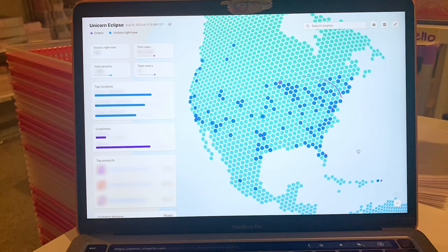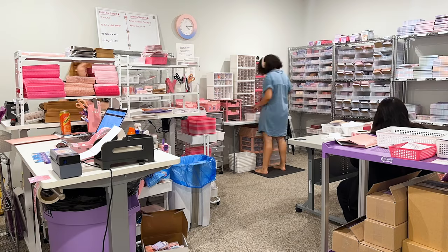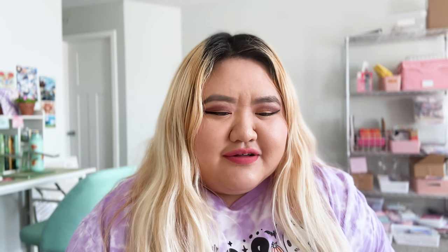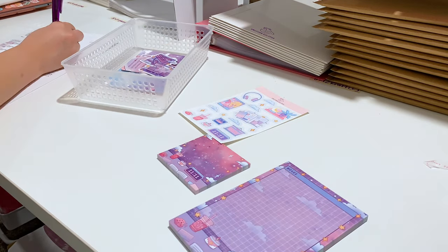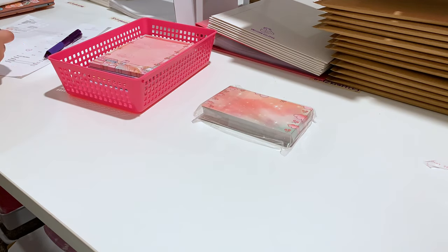Today I thought it'd be cool to vlog what a shop update looks like — I don't think I've ever done this before, so this will be something new. I thought it'd be cool to show behind the scenes of the actual launch day. I've been really anticipating this launch; we've been working on it since maybe April or May, and it's August now.